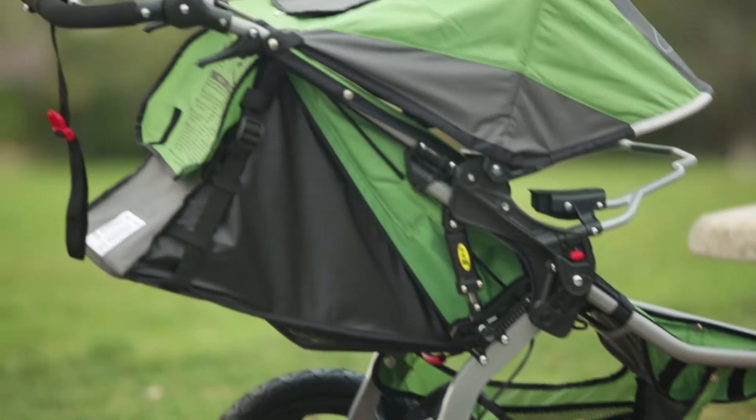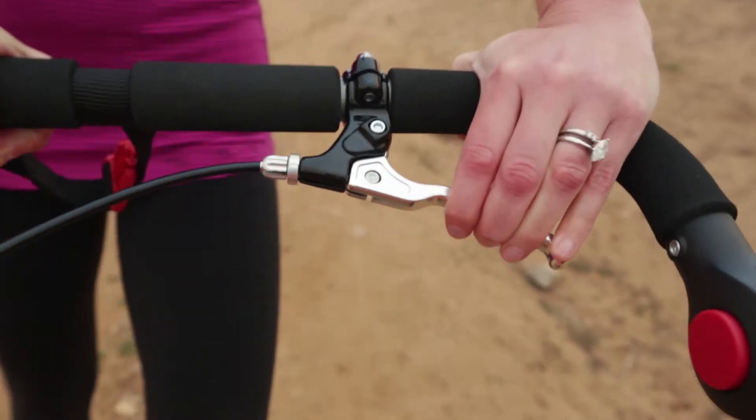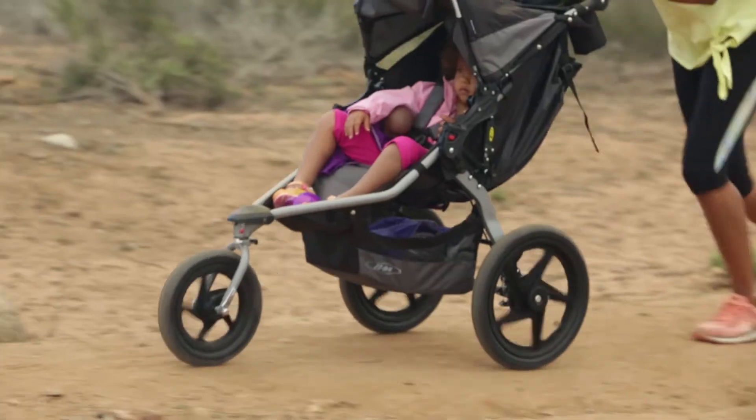Many strollers also include features designed to help you get the most out of your trip outside. Safety leashes and a handbrake help maintain control even on steep hills, and shocks smooth out the ride when you and your little one go adventuring off-road.